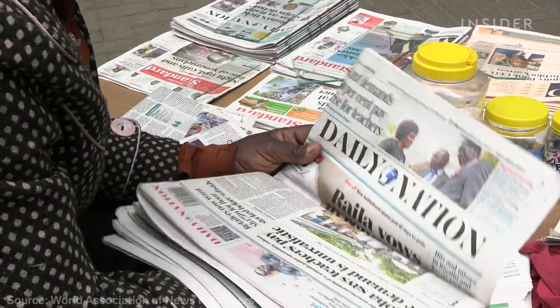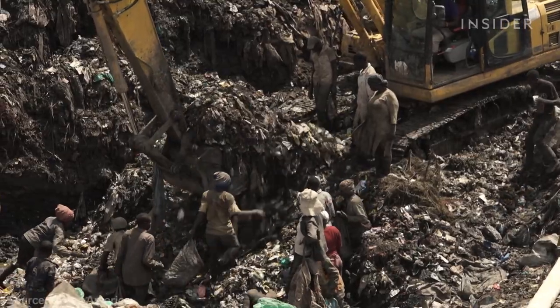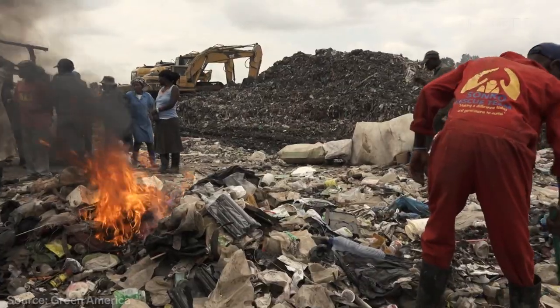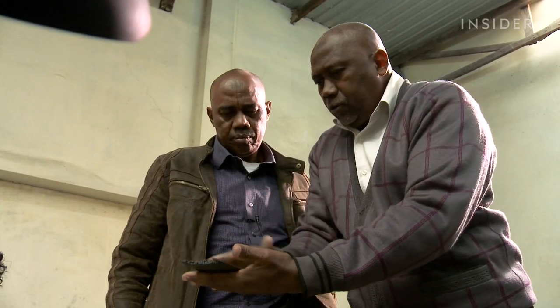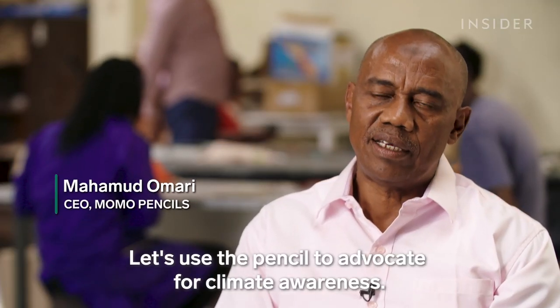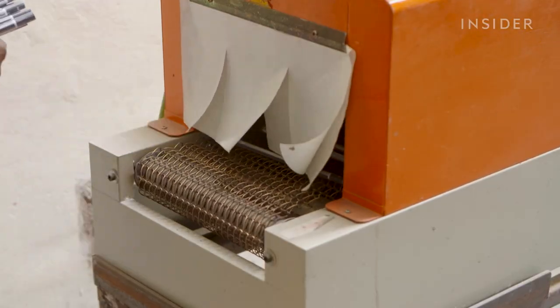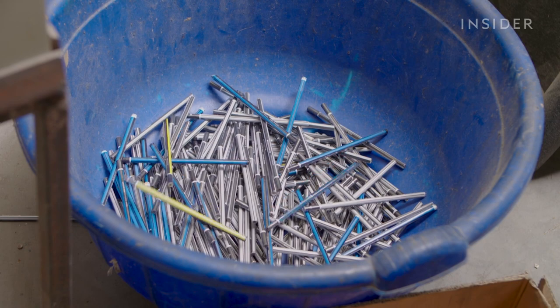Print readership is on the rise in Kenya, which means a lot of newspapers end up in landfills. And when newspapers decompose, they're one of the worst pollutants. That's where these two brothers saw a golden opportunity: to use the pencil to advocate for climate awareness. So when it comes to helping kids and the environment, how far can these pencils really go?